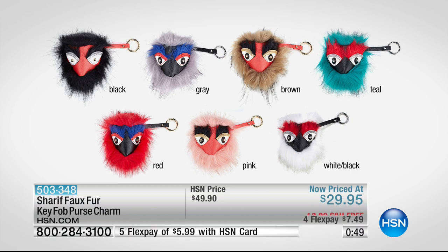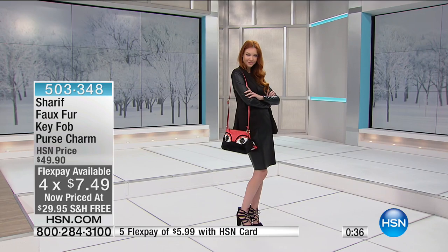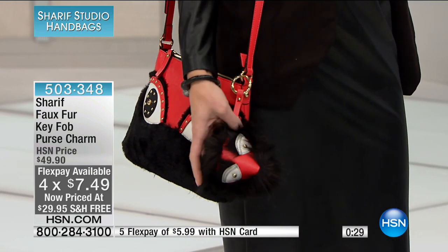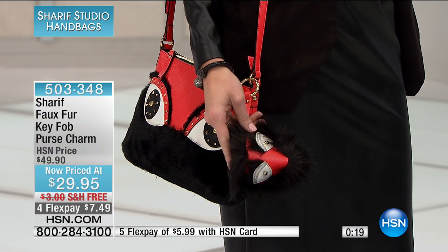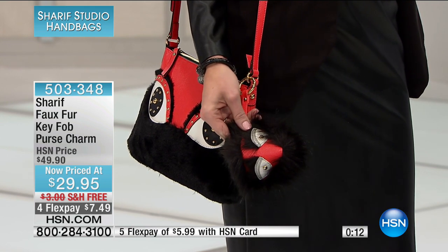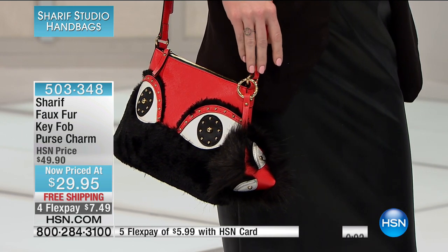Each one is on sale for $20 off, free shipping and handling, and flex pay of $7.49. Whether it's something you want for yourself or maybe to put on your luggage — so when it comes around you can separate it. If you've got black luggage and can't tell the difference between yours and everybody else's, this is a fun little something that can elevate it. The item number is 503-348.